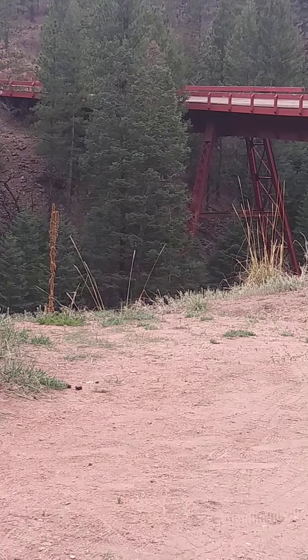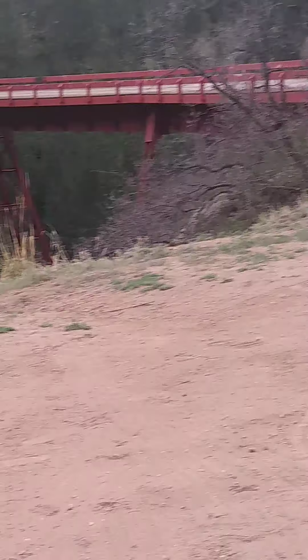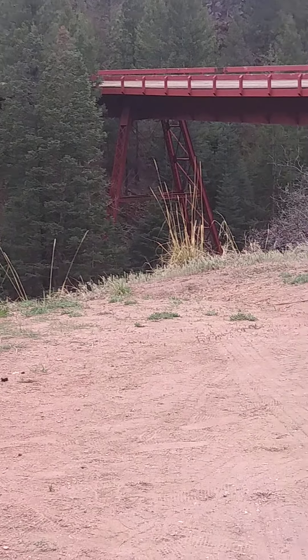Look at that — the supports on that bridge. That is so neat. How cool is that.